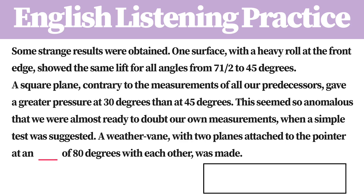A weather vane, with two planes attached to the pointer at an angle of 80 degrees with each other, was made. The speed was applied.